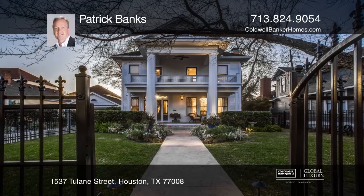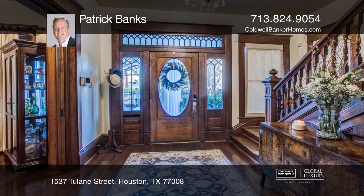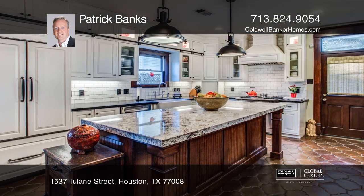This historically significant Greek Revival Heights residence features splendid interiors and exquisite old-world craftsmanship. The grand columned entry and double-front porches make a gracious first impression.